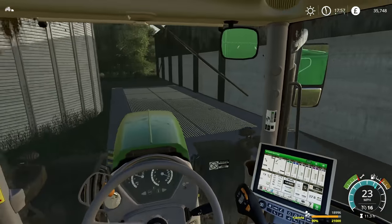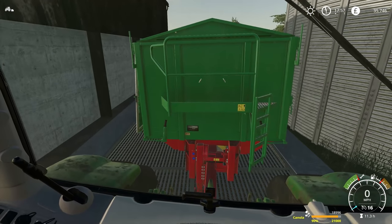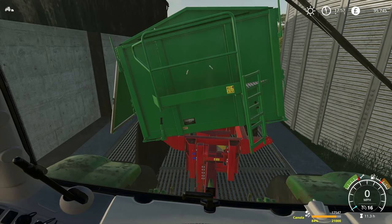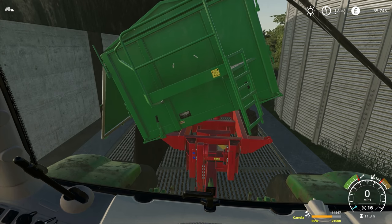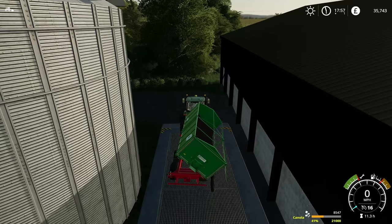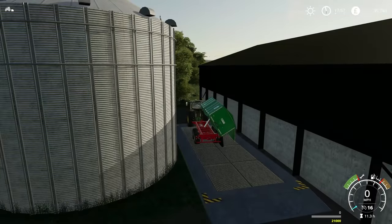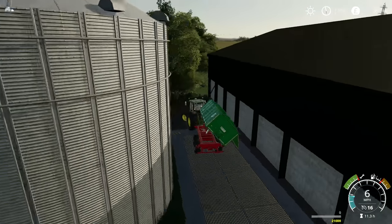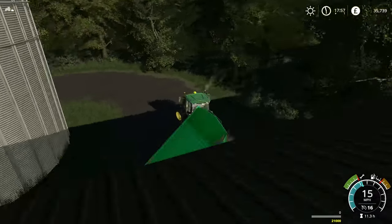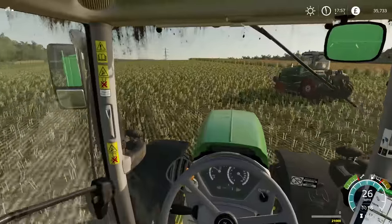That's 19,000 litres, which I think would usually be about £25,000 if it was a good price. I'll put the Challenger in this shed here or the one next to it, depending on the layout. I don't know exactly where the cultivator is actually — ah, it's in the shed at the end.